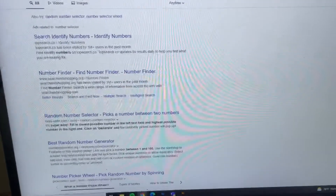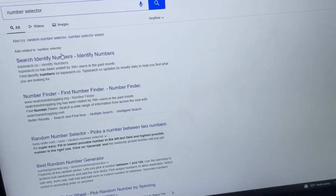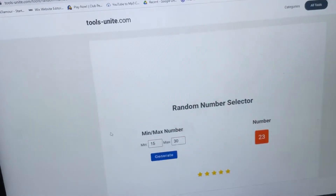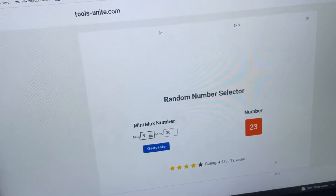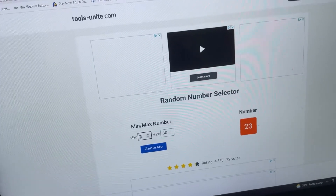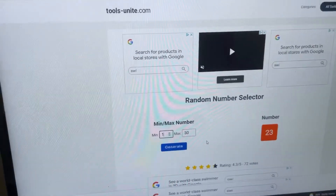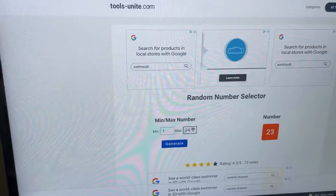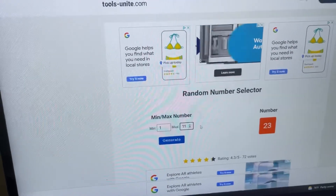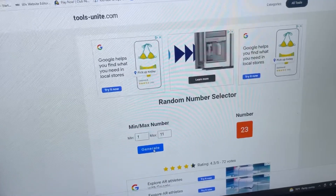I'm going to go on the computer and use a number selector — clicking on the random number selector with one as the minimum and eleven as the max, then clicking generate.